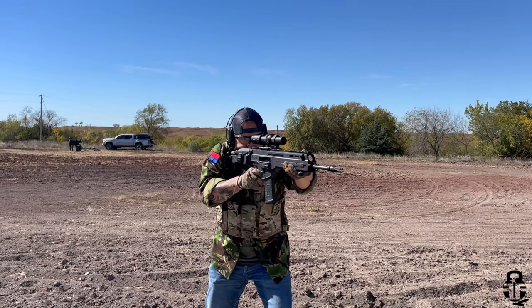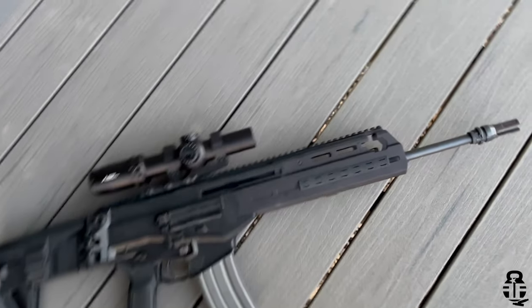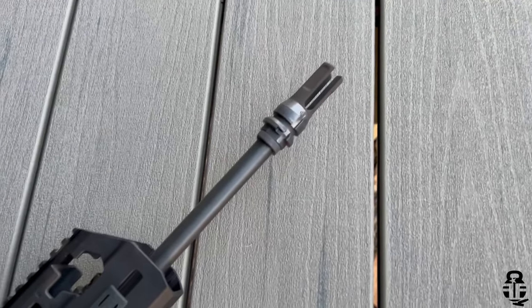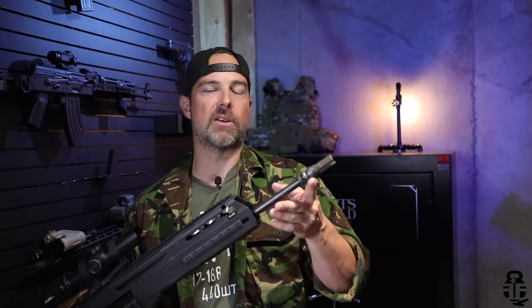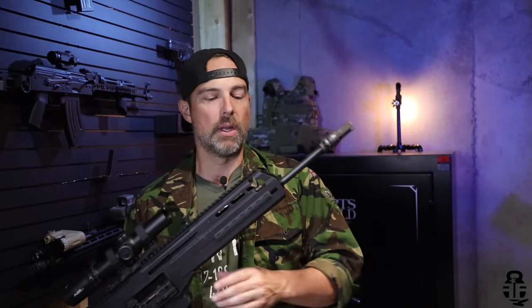On here I have a Dead Air chemo flash hider, and this is something I really, really did like about how IWI set this up. The flash hider has a nut that forces it against the barrel, so you don't have to worry about crush washers or anything like that. The installation of this flash hider took all of like 30–45 seconds. It took us longer to get the old one off than to put the new one on, so that's pretty cool.